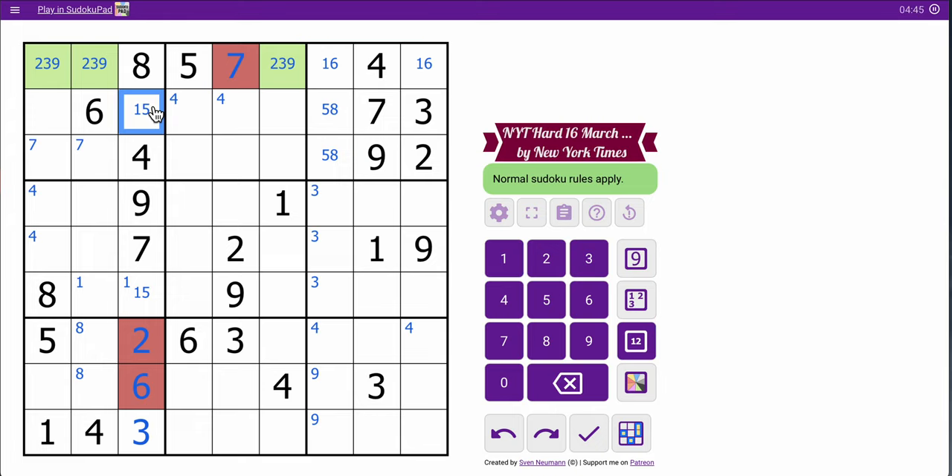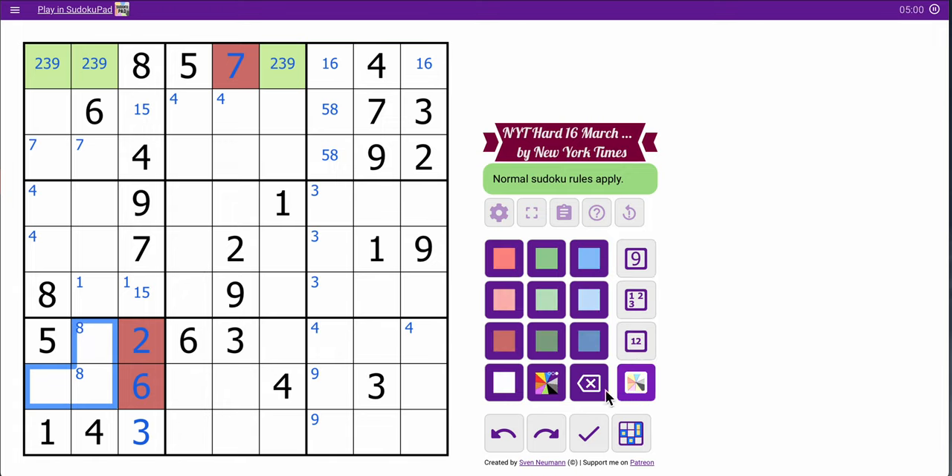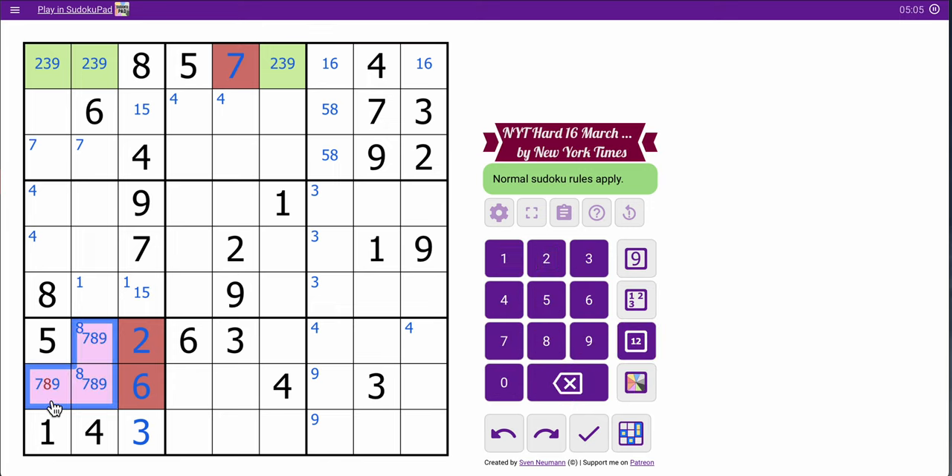Column seven has nothing in it — I've only identified a five-eight pair. There are three cells left in box seven. I need seven, eight, and nine, which is a triple. But I get nothing else useful out of it.